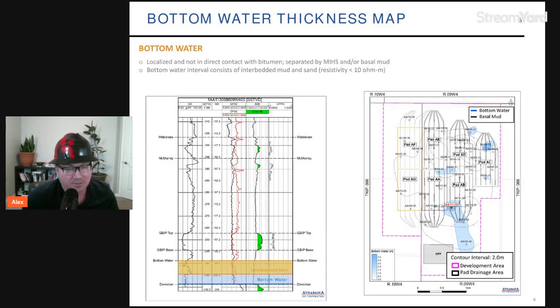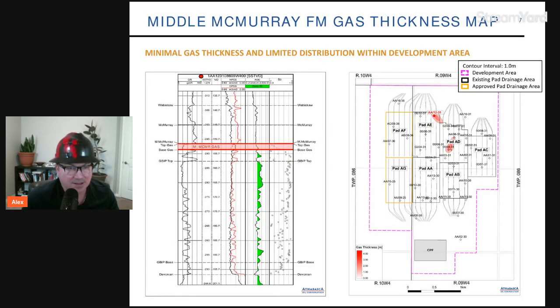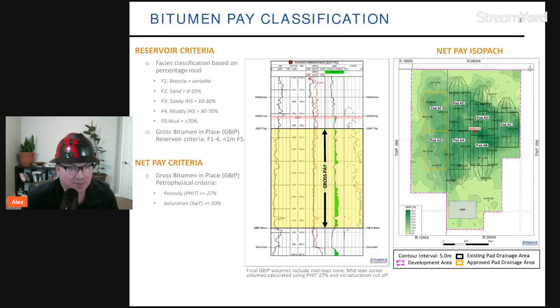The team has been smart in drilling pad locations to avoid bottom water. As seen on the map, there are some locations of bottom water, but they avoided them by drilling outside those regions. Local bottom-hole pressure maintenance of the pads ensures bottom water doesn't come in. With the gas thickness shown for the McMurray top gas formation, there are small pockets especially on pads AD and AE. The company is managing gas-to-oil ratios carefully to honor the lean zone, and is also advancing an NCG CO2 injection project, which could benefit the bitumen pay classification.